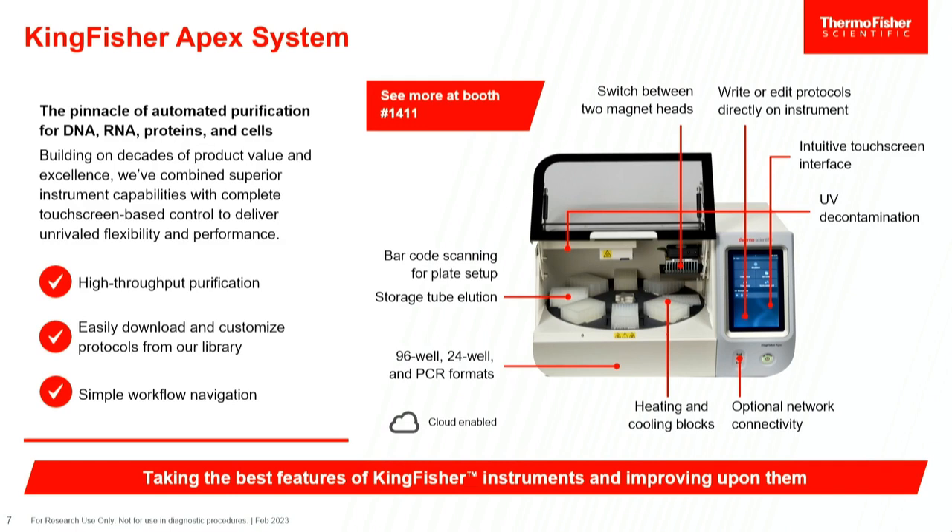We still have the same 96 and 24 formats, but we've added the capability to elute into storage tubes, so you can pull out individual tubes rather than storing whole plates. There's a touchscreen format — you don't need a separate computer. All the mechanics, operation, and even script writing for custom protocols are fully embedded onto the unit. Not only can you run box-validated kits, but you can also customize and create your own applications on the unit.